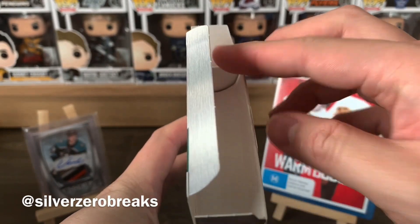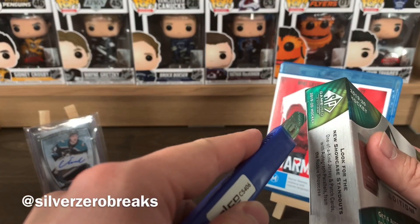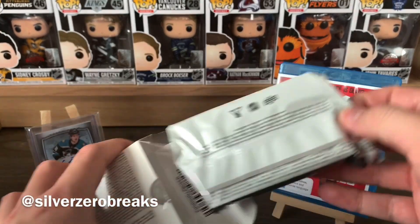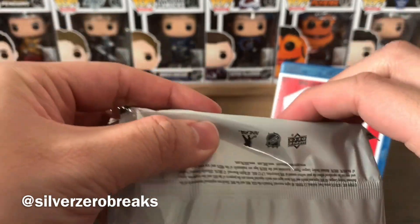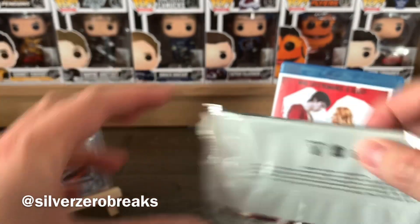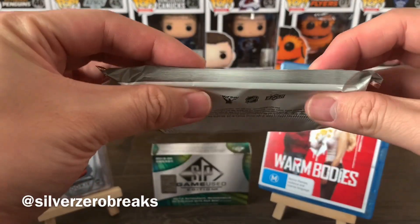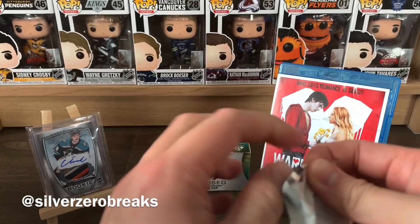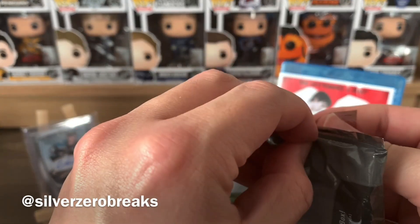SP Game Used — I opened it on the wrong side, should have been the other side. I've watched too many group breaks where they pull off that white flap, but whatever. This pack feels awfully thin though, so chances of a nice patch card aren't happening here. That does not look good — there's a reason why I don't like SP Game Used. It's not cooperating today.